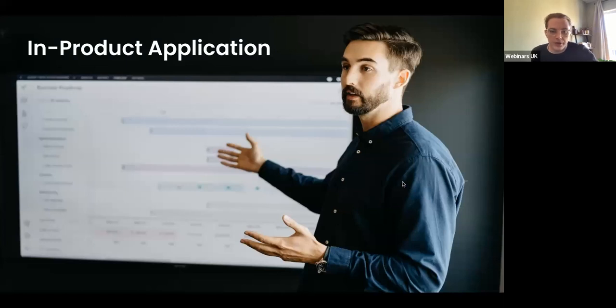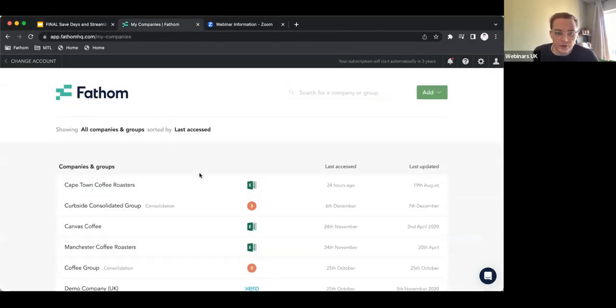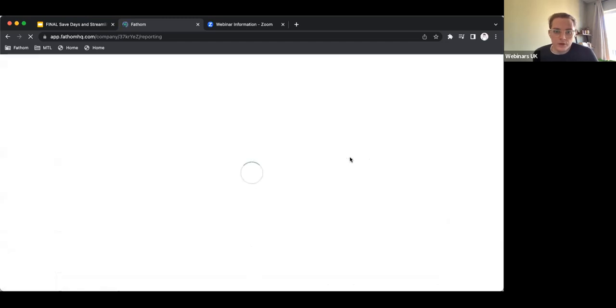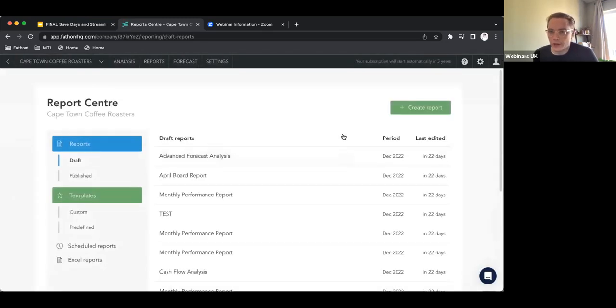So in-product application — let me hop into Fathom. Again, it's not going to be an end-to-end demo, but a guide on a couple of tips and tricks on how you can really streamline your reporting. So if we jump into reporting — those of you who already use Fathom will be well-acquainted with this. There are always predefined templates that come out of the box.